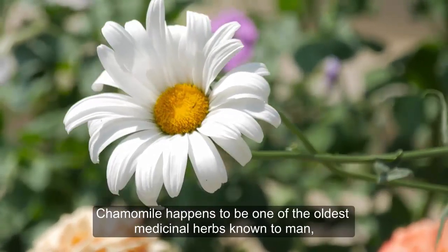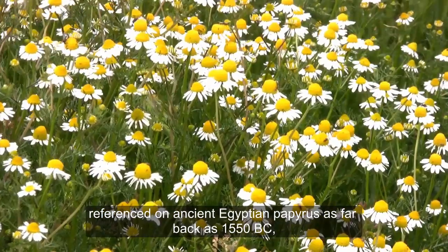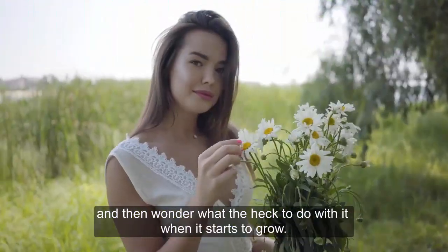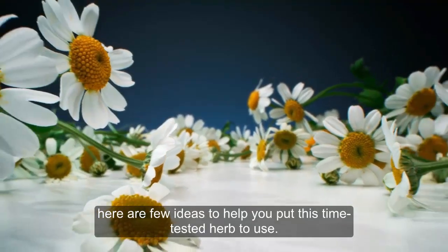Chamomile happens to be one of the oldest medicinal herbs known to man, referenced on ancient Egyptian papyrus as far back as 1550 BC, according to traditional roots. And yet most of us poke it in the corner of our garden and then wonder what the heck to do with it when it starts to grow. Lucky for you, here are a few ideas to help you put this time-tested herb to use.